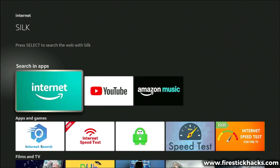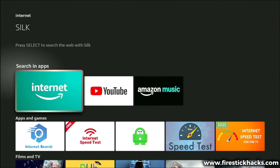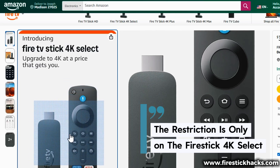So does that mean all the comments were right? There will be no more sideloading, no more third-party apps, and most importantly all the money you had spent purchasing the new Fire Stick will be wasted? Well, not quite. This is what I've been trying to explain, and a lot of other creators have said it too. This restriction is only on one single Amazon Fire Stick model — the Fire Stick 4k Select.